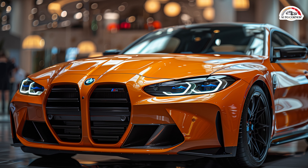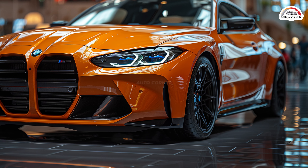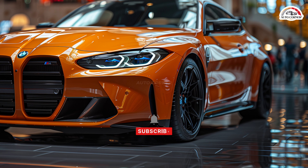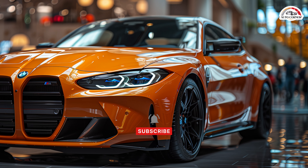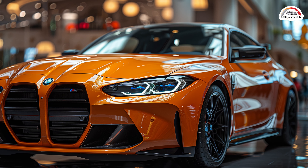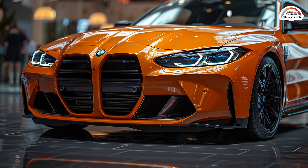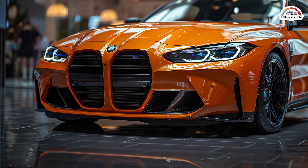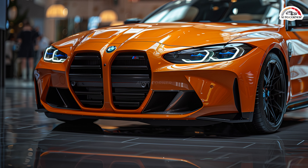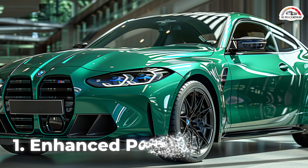BMW has unveiled the details of the 2025 BMW M3 sedan, marking significant enhancements over the 2024 model. This isn't just a minor facelift — the 2025 M3 comes with notable improvements in power, design, interior features, and technology. Let's dive into the five main differences that set the 2025 M3 apart from its predecessor.